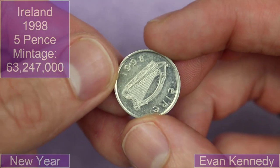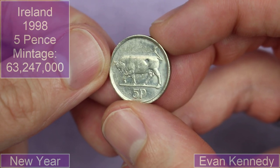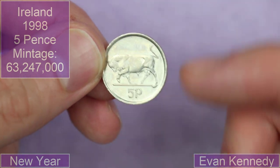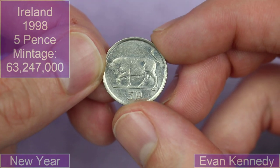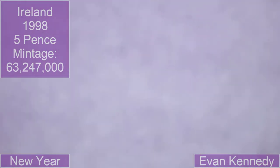There's a little Irish 1998 five pence with this bull on it. Very cool. Is that supposed to be on the coin, that little dink? Is that part of the design or is that a dink that someone's put on it?